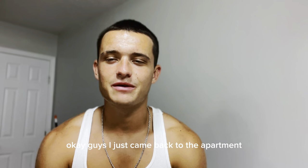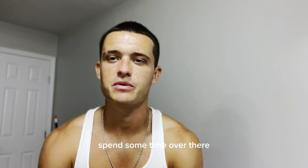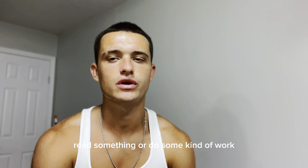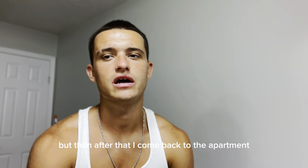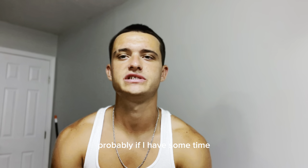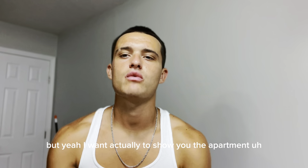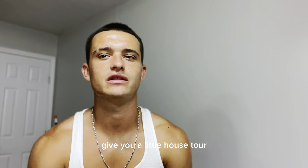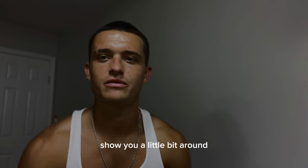I just came back to the apartment. Usually after dinner I go to the library, spend some time over there, chill for a bit, read something or do some kind of work. Usually I stay there for around one to two hours. After that I come back to the apartment and if I have some time I go to the gym or do some extra work. I want to show you the apartment — give you a little house tour, so come with me.